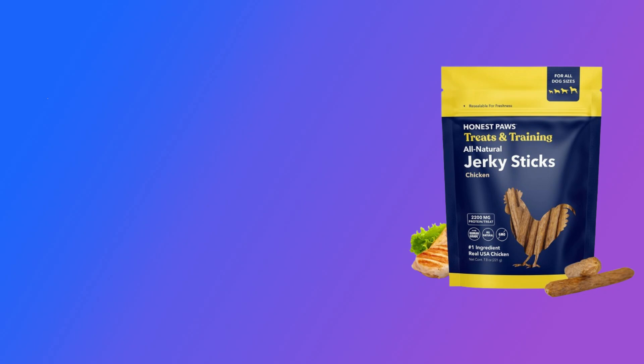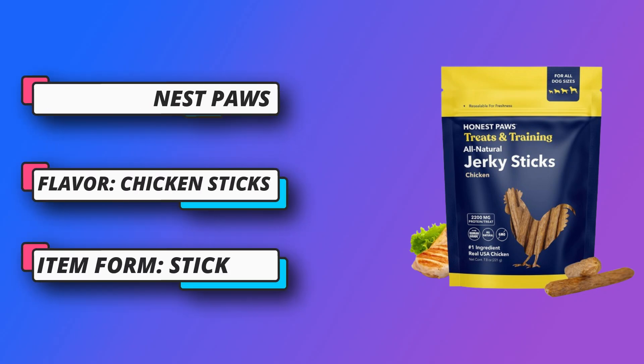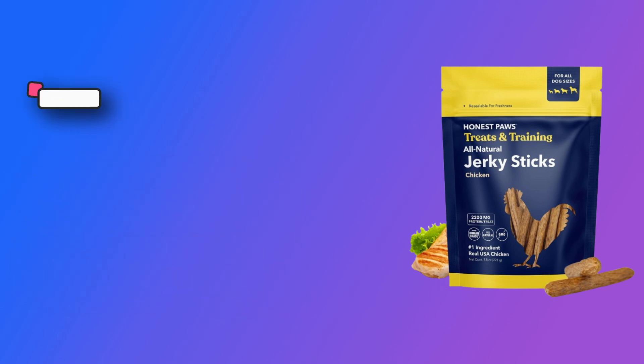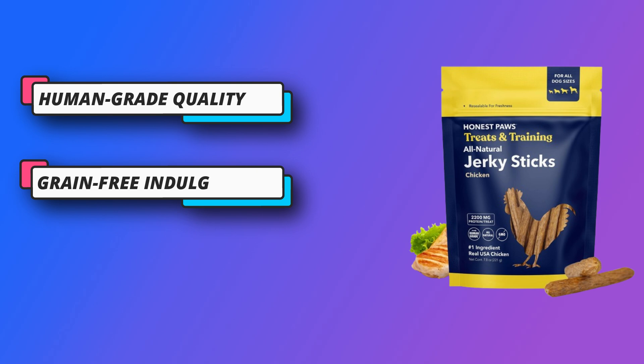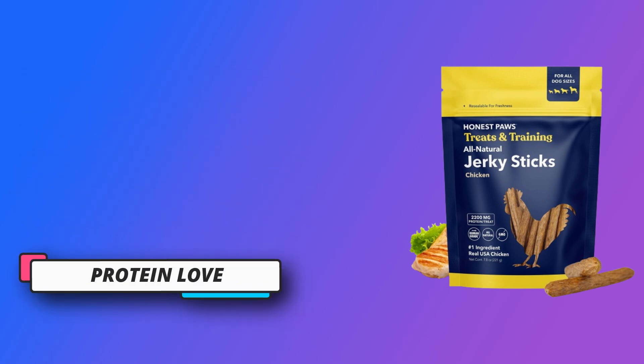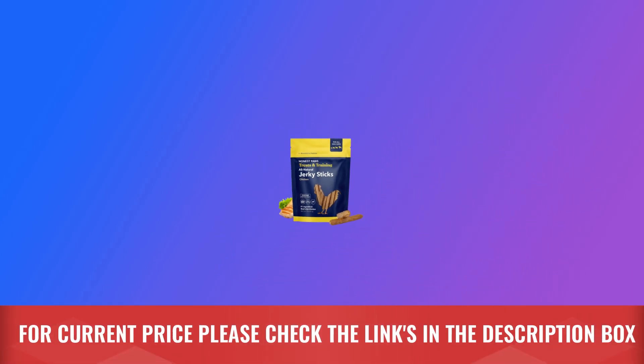Grain free indulgence: Honest Paws treats are a grain free sensation, ideal for pets with specific dietary needs and an appreciation for real ingredients. High protein — watch tails wag with delight as they savor these high protein treats, tender from end to end, fueling your pet's vitality. For current price, please check the links in the description box.